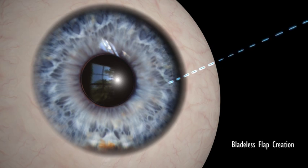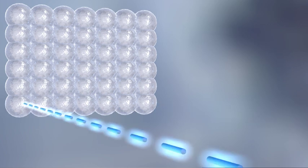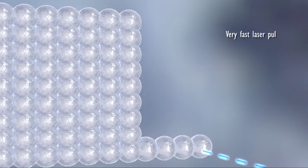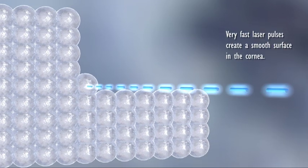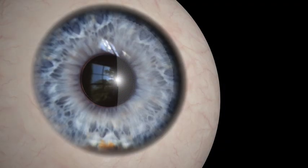Z LASIK is a two-step, bladeless procedure. With a femtolaser, your surgeon creates a thin flap on your cornea. With its extremely high frequency of pulses, the femtolaser separates the layers of the cornea in only a few seconds, creating an ultra-thin flap.